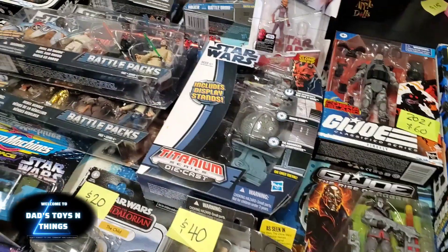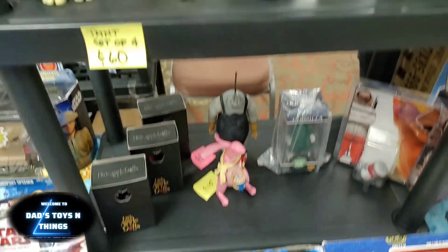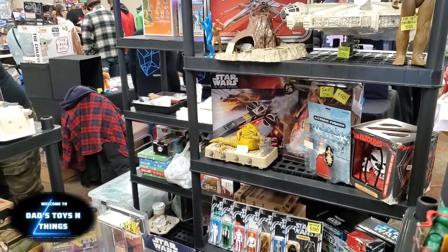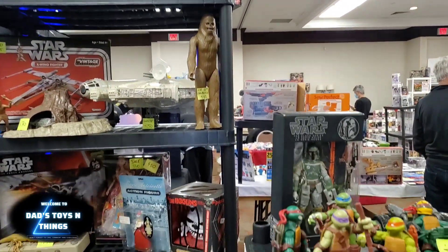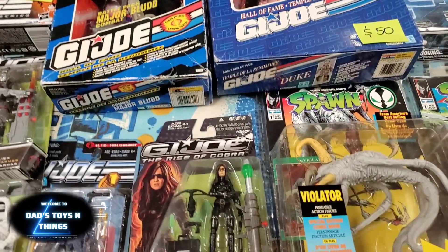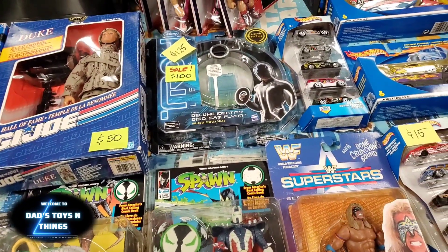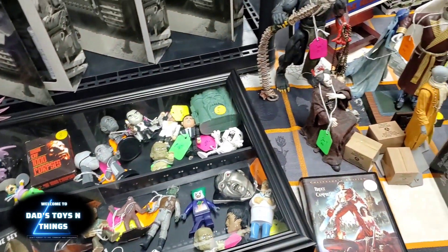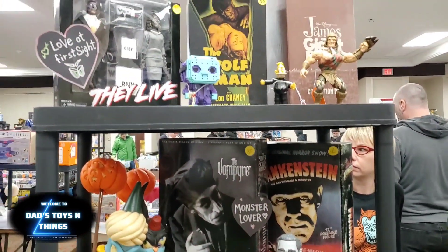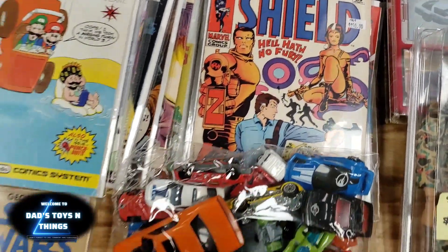Only a dollar! More Star Wars in here. TMNT — that's a set. More Star Wars up there. And a lot of unique items that I've gotten from this show.